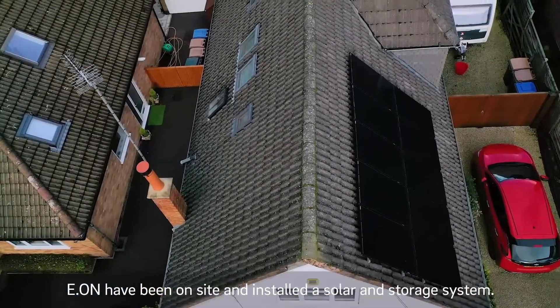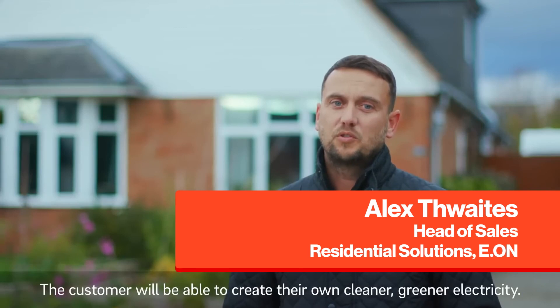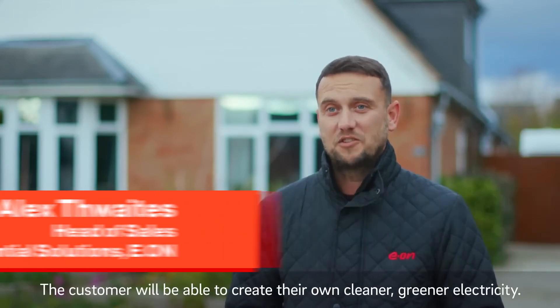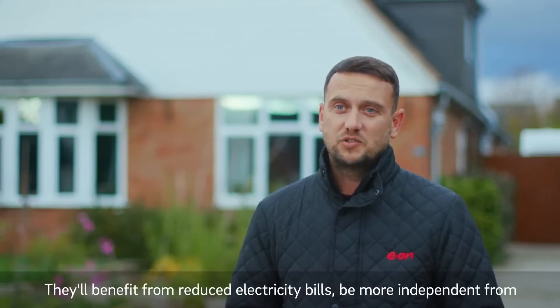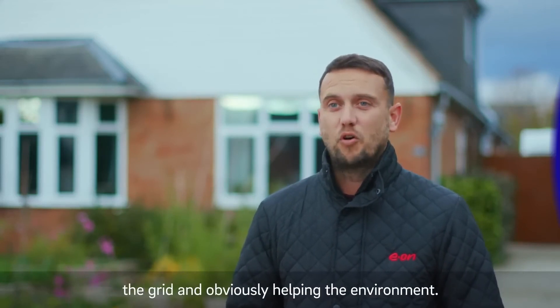EON have been on site and installed a solar and storage system. By having this system installed, the customer will be able to create their own cleaner, greener electricity. They'll benefit from reduced electricity bills, be more independent from the grid, and obviously helping the environment.